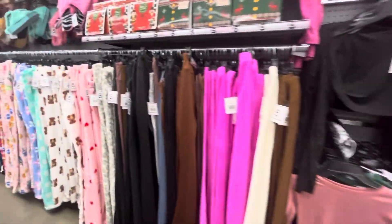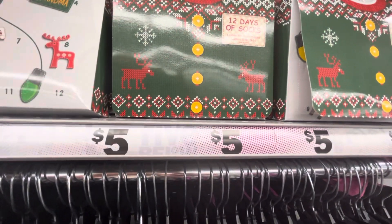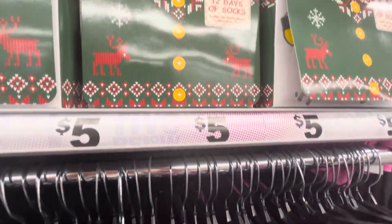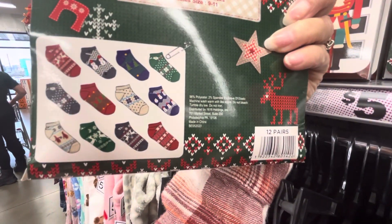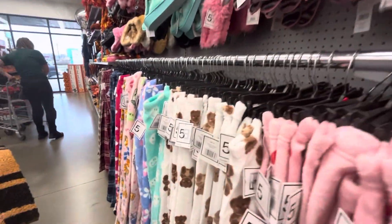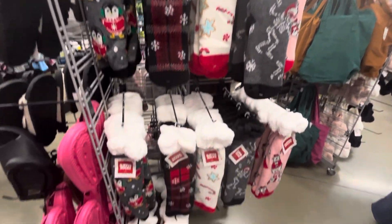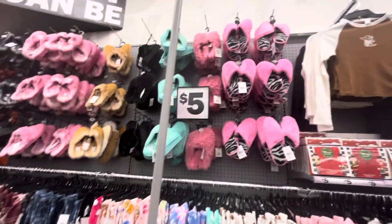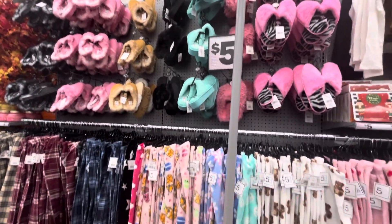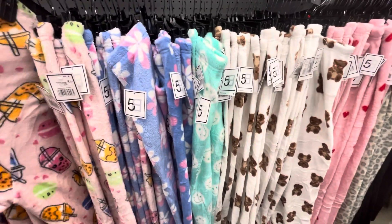Okay, so over here — 12 Days of Socks. Ladies' no-show socks. 12 Days of Socks, and there's the different ones that are in there — that's pretty cool. Here's some more super soft slipper socks — try to say that real fast! There's some more house slippers — I've got tons of those. And here's some pajama pants, guys and girls, for five dollars. Oh, those are soft.